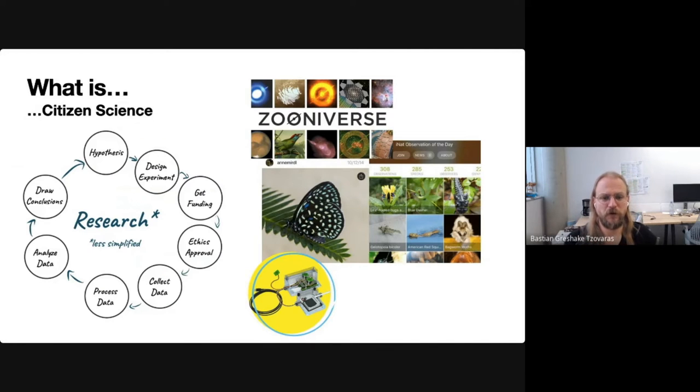Despite my background in bioinformatics, I have been actively working in the field of citizen science since 2011 to create ways to empower individuals to take part in doing research, and preferentially in all parts of the research cycle you can see at the left. Citizen science is done in many different scientific domains. It includes astronomy, where people annotate telescope images; ecology, where people collect observations and species out in nature; environmental monitoring, where people collect data on air pollution in their neighborhoods; and many other fields as well.